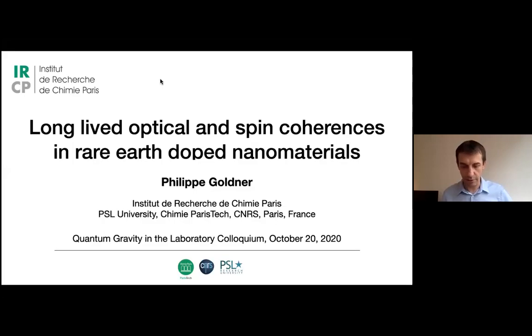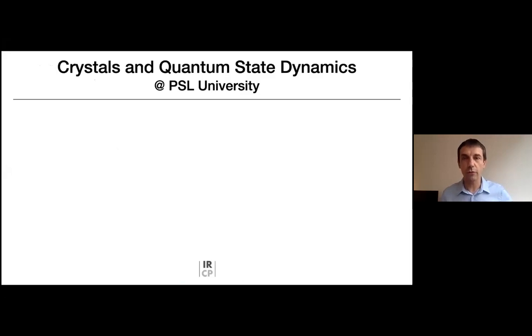Before I start on the topic, I would like to say a few words about our group in Paris. We are interested in investigating quantum state dynamics for optical and spin transitions in crystalline materials. The team is located within PSL University, a relatively recent institution with several campuses mainly in the Latin Quarter. I work in a graduate school called Chimie Paris Tech, specialized in chemistry and close to the Panthéon monument — right in the center of the city.